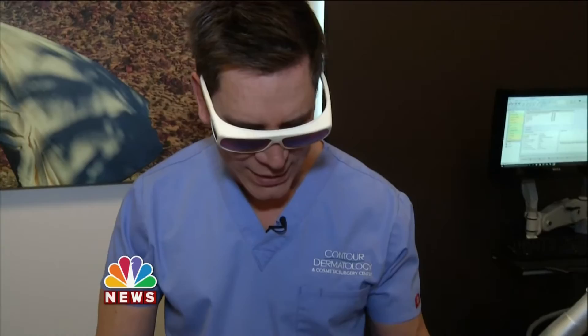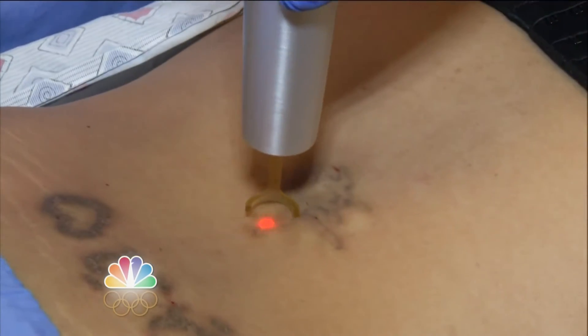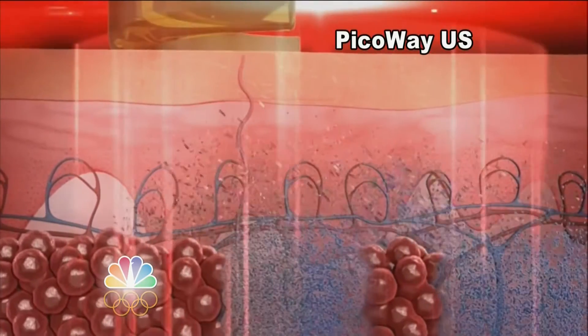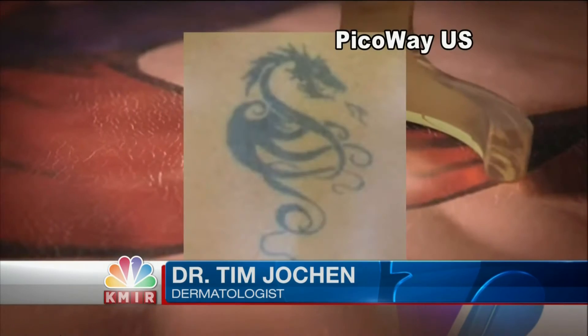There was a time when getting tattoos taken off was more painful than getting one — well, not anymore. You can hear the popping and snapping, and you can see when we do this, it turns an ashy, whitish color. Dermatologist Tim Jochen is working with the latest technology to remove tattoos. It's called PicoWay. The doctor says PicoWay is faster than traditional lasers and more effective in removing tattoos, especially multicolored, complex tattoos. The old ones would turn them into smaller particles, but this turns them into dust particles, which means the tattoo gets removed faster and it's less painful.